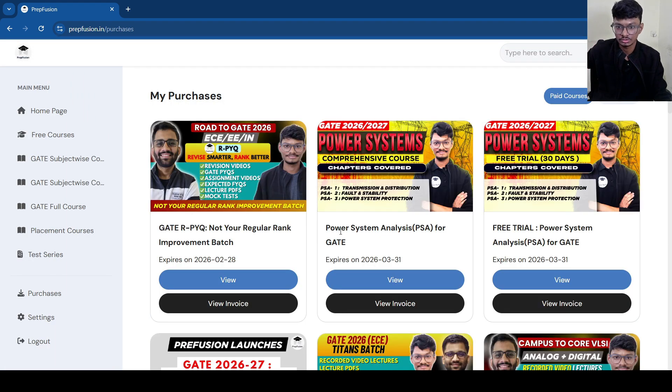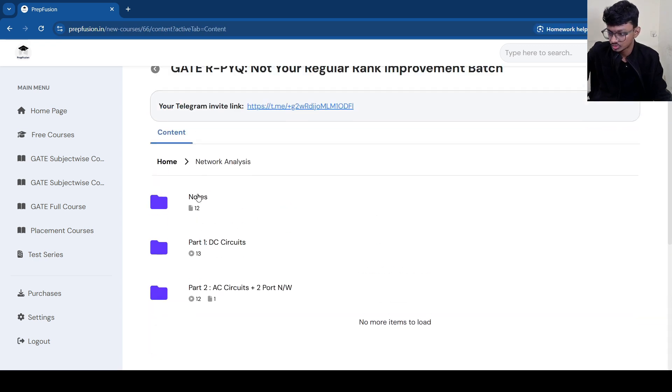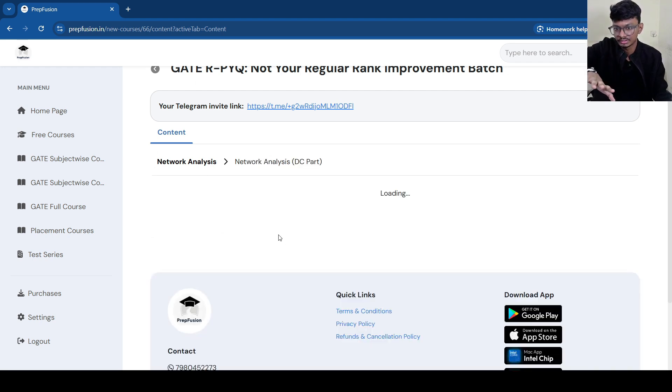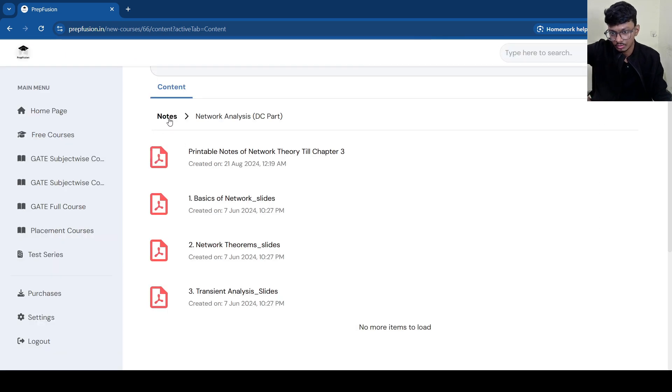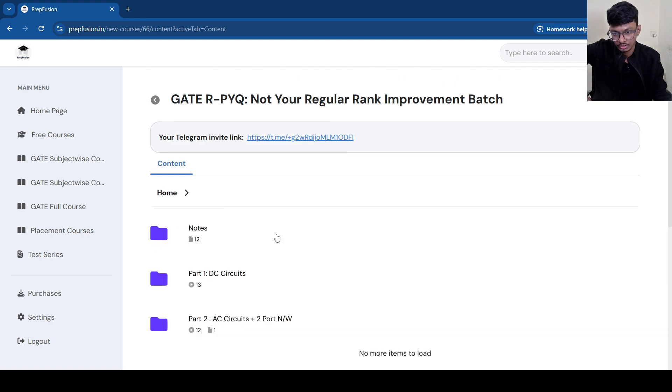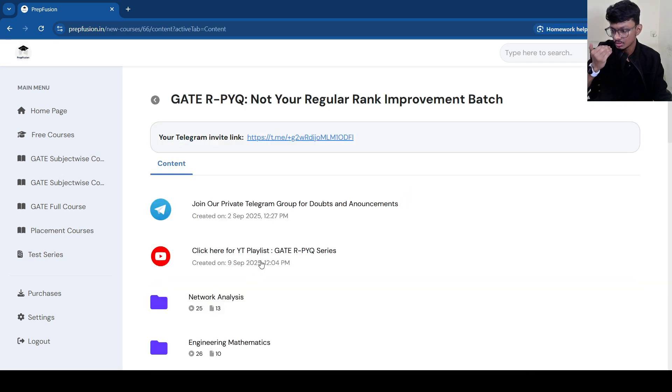Once purchased, go to the purchase tab, then the paid course section, and the course will be there automatically. Click 'View' and you will find all the notes — printable notes and slides — everything downloadable. The course is accessible through the website; you don't need a separate app. Also make sure you join our Telegram group — it's a private group for this batch where I'll make announcements, so you stay informed.